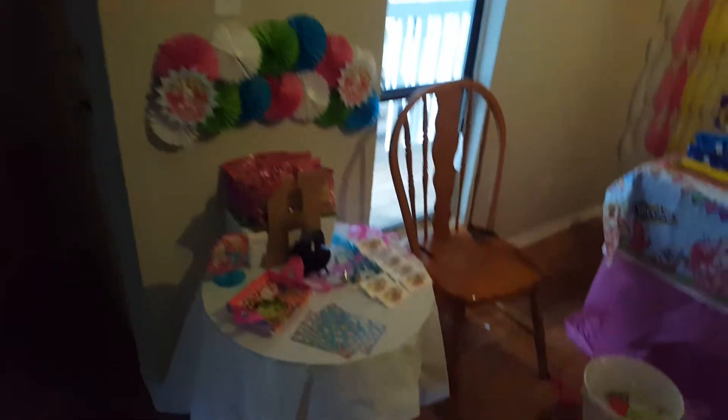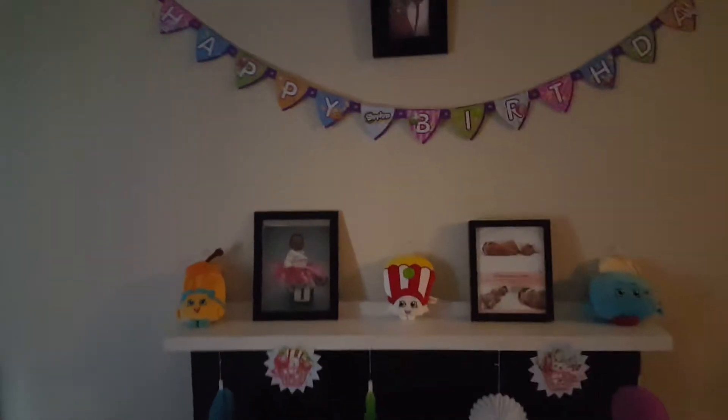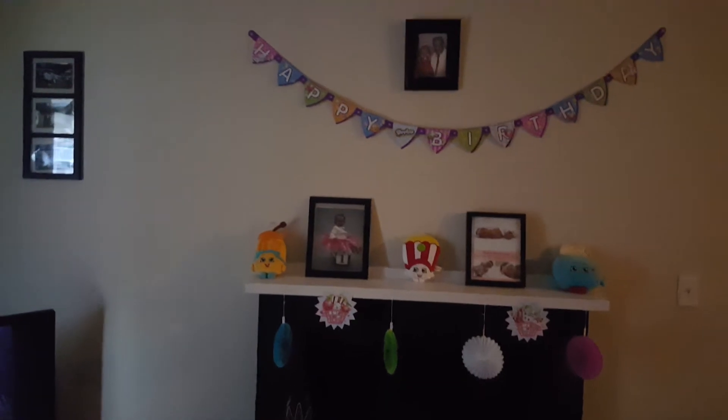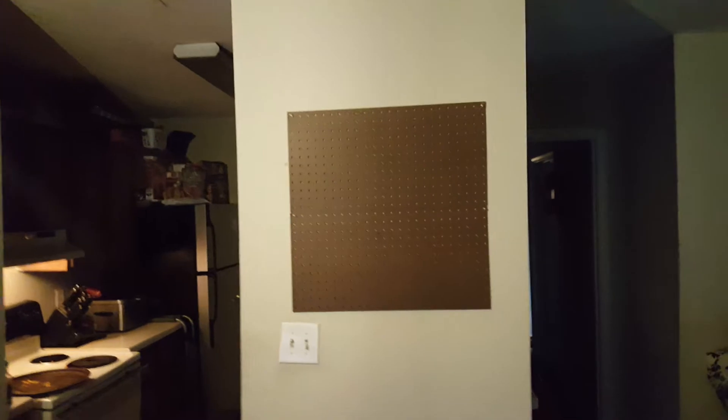And here's the balloon, and this is her entry table. I think it came out pretty cool. Then this is another area — I didn't decorate this but my mom did, and I think it came out pretty cool.